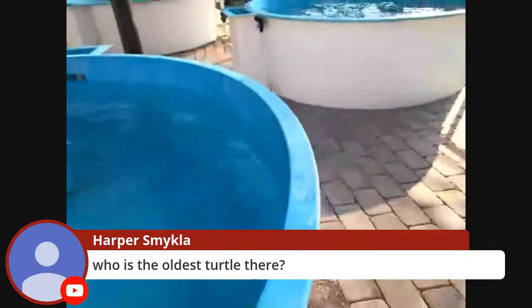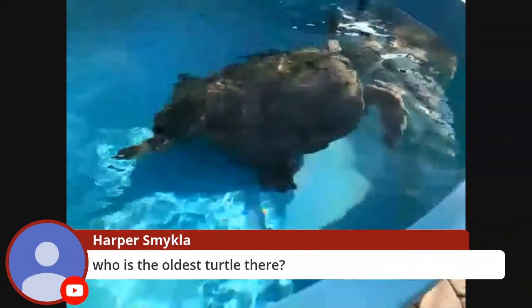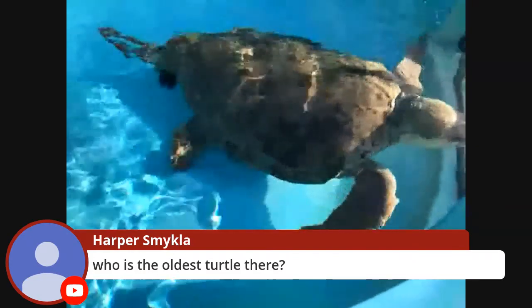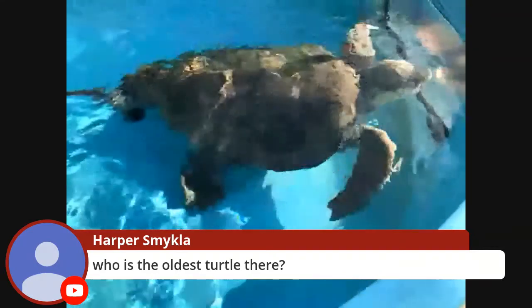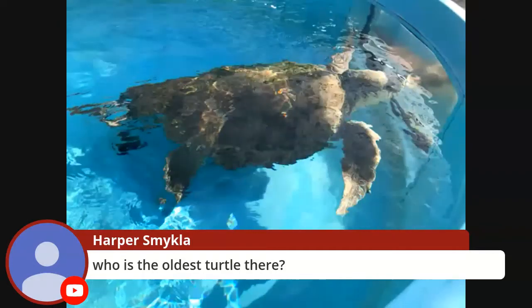The oldest turtle here would be Brody, that first one we met. That's because Brody is the adult — it's actually the only adult sea turtle we have here in our hospital. How old is Brody? We know sea turtles become adults at about 20 to 25 years old, so Brody is at least about 20 to 25 years old.